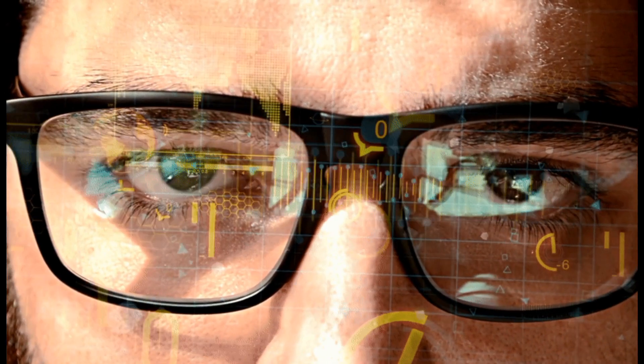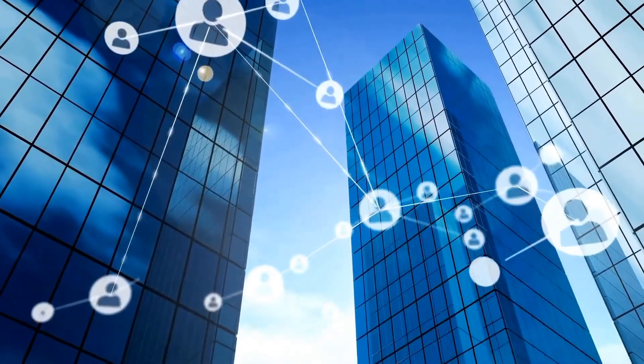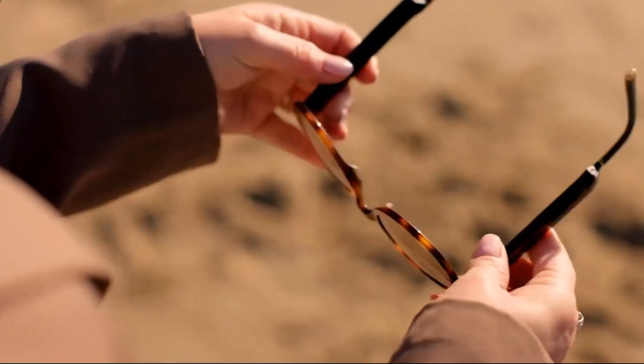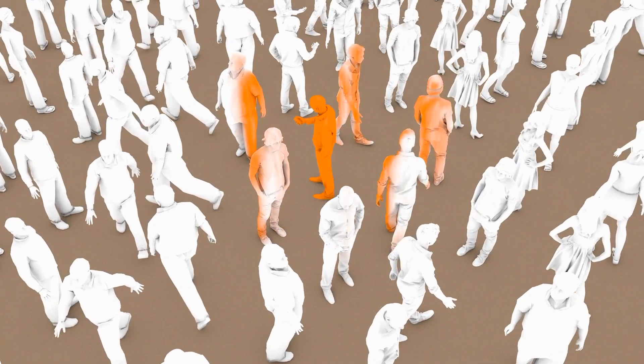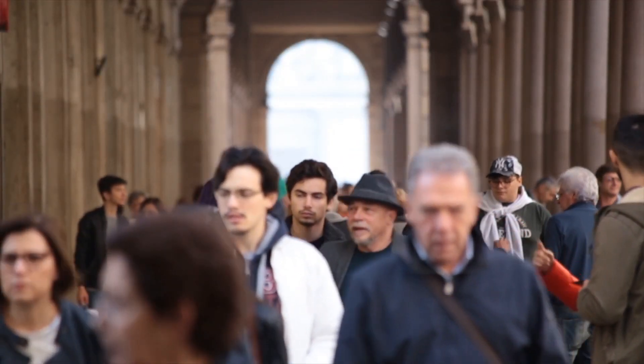For travelers and global citizens, real-time language translation is a standout feature. Whether you're negotiating a contract in Shanghai or reading a menu in Paris, the glasses provide instant, accurate translations of spoken and written language. This feature bridges communication gaps effortlessly, enabling deeper connections wherever you go.